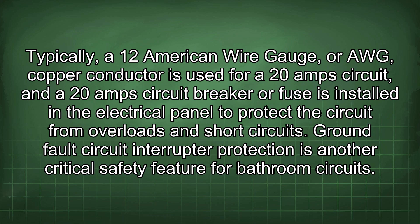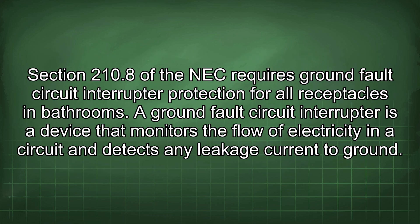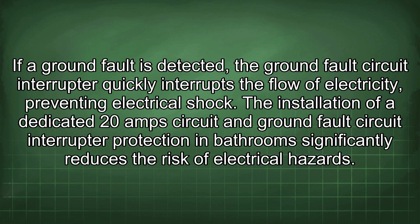GFCI protection is another critical safety feature for bathroom circuits. Section 210.8 of the NEC requires GFCI protection for all receptacles in bathrooms. A GFCI is a device that monitors the flow of electricity in a circuit and detects any leakage current to ground. If a ground fault is detected, the GFCI quickly interrupts the flow of electricity, preventing electrical shock.